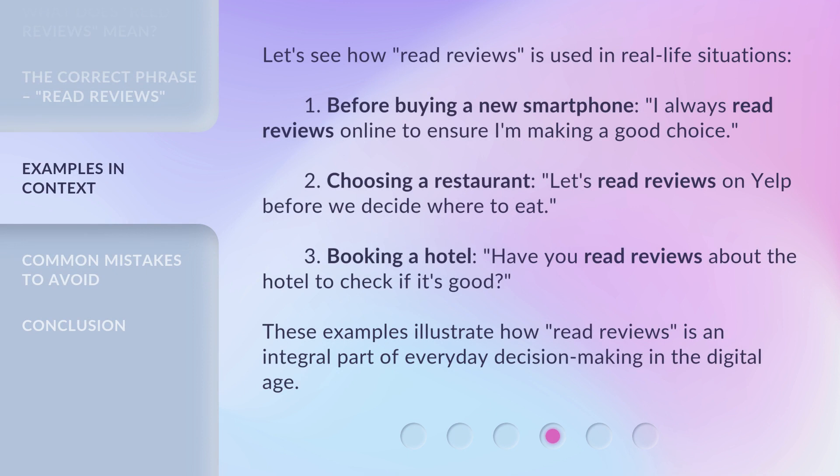Let's see how 'Read Reviews' is used in real-life situations. First, before buying a new smartphone, I always read reviews online to ensure I'm making a good choice. Second, when choosing a restaurant: let's read reviews on Yelp before we decide where to eat. Third, when booking a hotel: have you read reviews about the hotel to check if it's good? These examples illustrate how 'Read Reviews' is an integral part of everyday decision-making in the digital age.